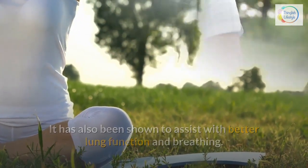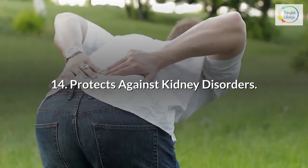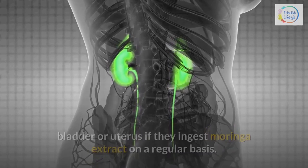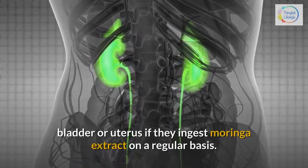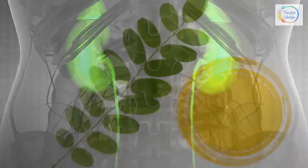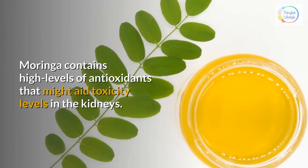14. Protects against kidney disorders — people may be less likely to develop stones in the kidneys, bladder, or uterus if they ingest Moringa extract on a regular basis. Moringa contains high levels of antioxidants that might aid toxicity levels in the kidneys.